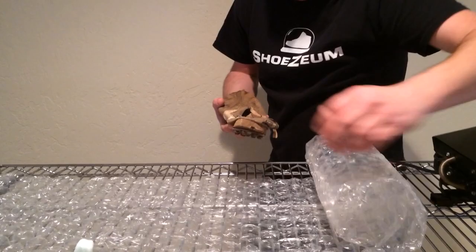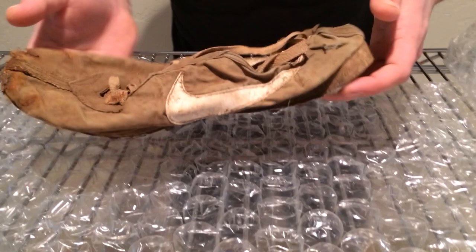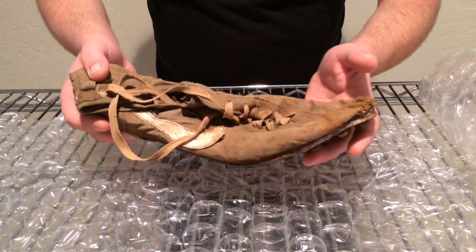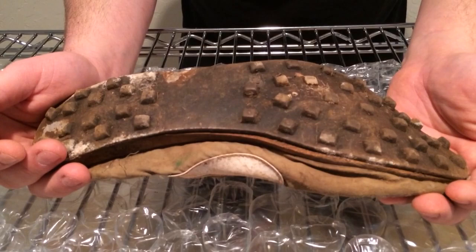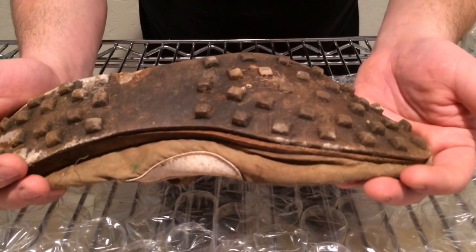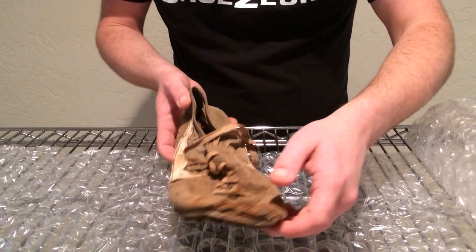Holy moly. I can hear the angels singing. Check this thing out. Covered in dirt for over 40 years — who knows how long actually. Let's have a look at those waffle nubs on the bottom. So irregular, unlike what waffles were actually looking like that came out of Nike. They were much more uniform than this. This is crazy. It's just the right shoe.